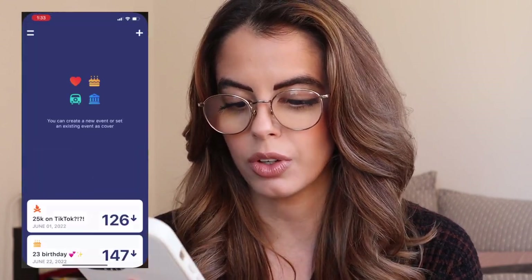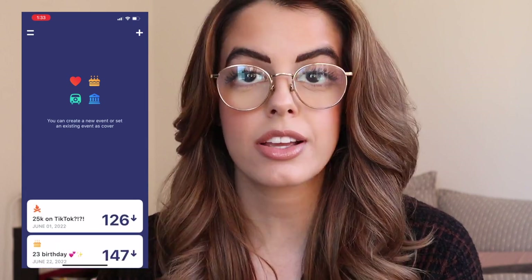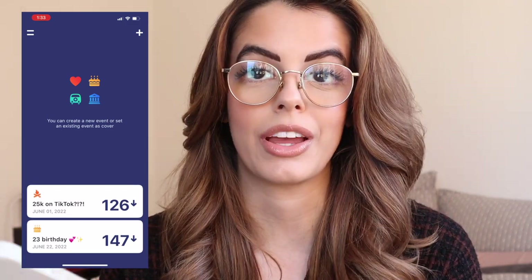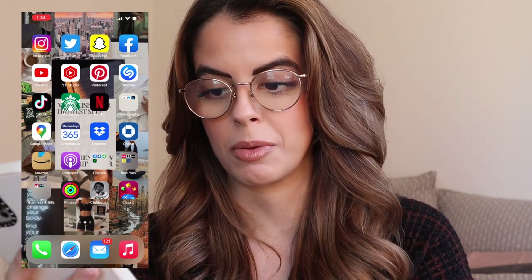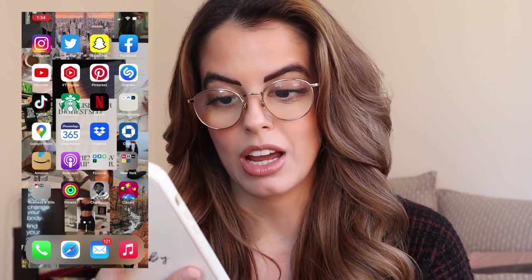I have Google Maps. Next to that I have Dream Days, which is a cute little countdown app where I put milestones I want to hit or fun things coming up — right now I have the day I want to hit 25K on TikTok and also my 23rd birthday. I have Dropbox, which I use a lot for my business and sending files back and forth. I have Chase, which is my bank. Amazon — we love Amazon. And Podcast, which is a big thing for me. I absolutely love listening to podcasts — I always have one in my AirPods when walking through the city.